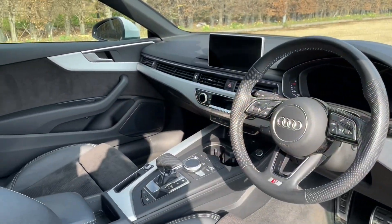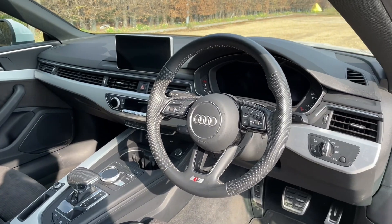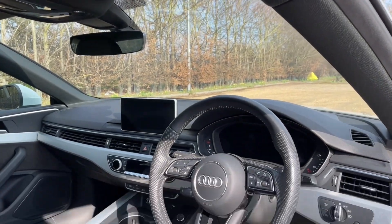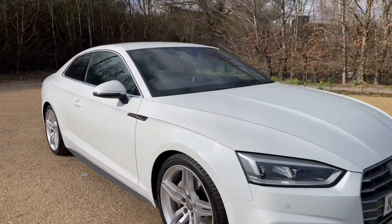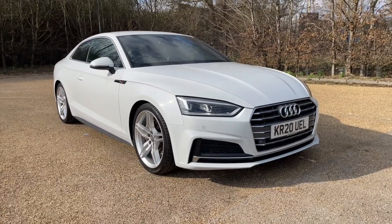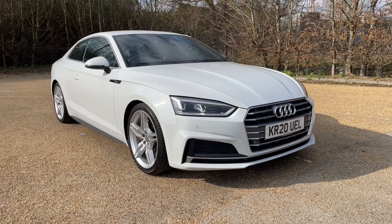Thank you for watching. If you're interested in this Audi A5 Coupe in the S-Line trim, please make sure to contact our dealership. One of our accredited sales executives will be more than happy to help, answer any questions, provide further information, and get yourself booked in for a viewing as well as a test drive.